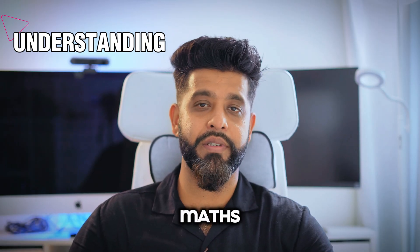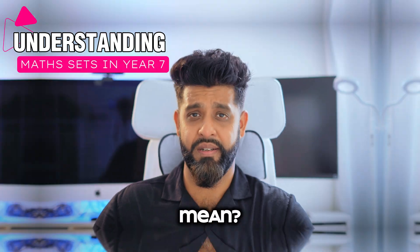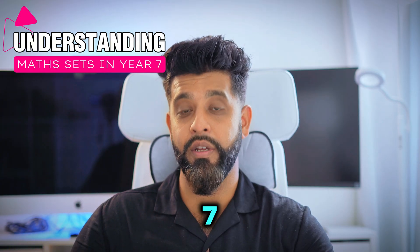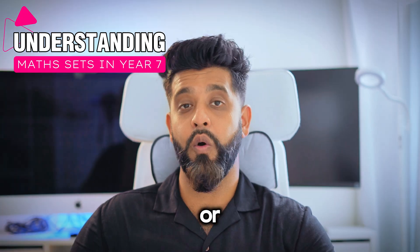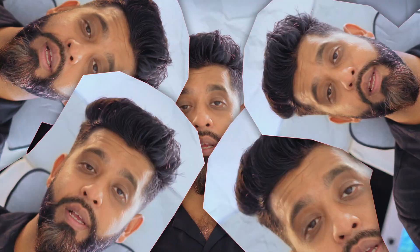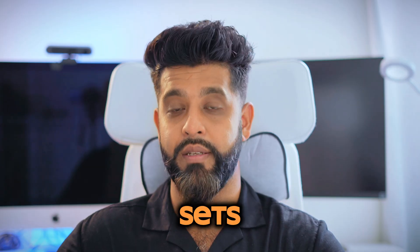Does your child's future in maths depend on what set they're placed in? What do sets even mean? And should you be worried about the exams your child may get in year 7 to determine their sets? If you've ever asked these questions, or you have your first child going through year 7, then you're not alone. In the next few minutes, I'm going to be taking you through year 7 maths sets.